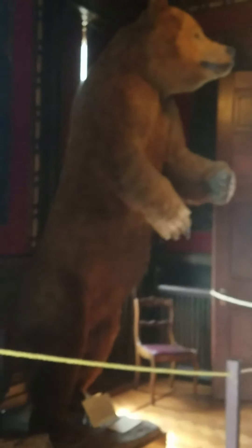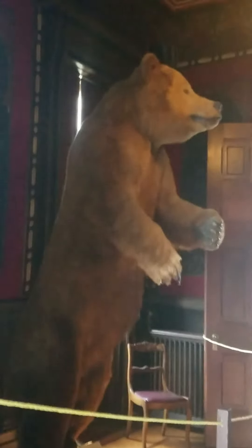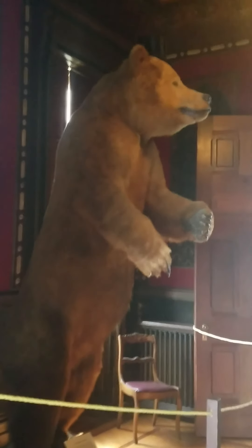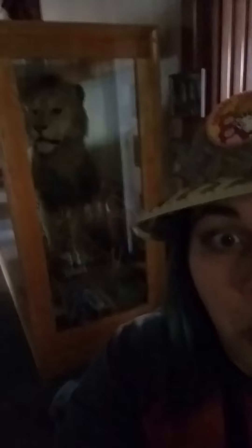Here he is, boys and girls — the Douglas collection bear. Behind me is the rarely seen African lion in captivity. He's from 1927 — a rare specimen.